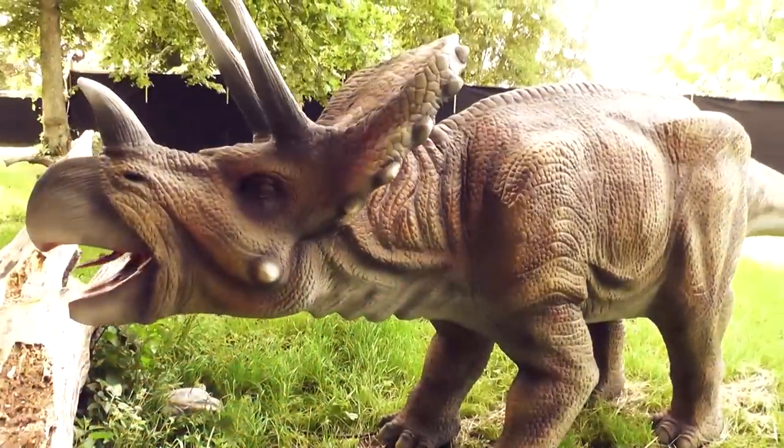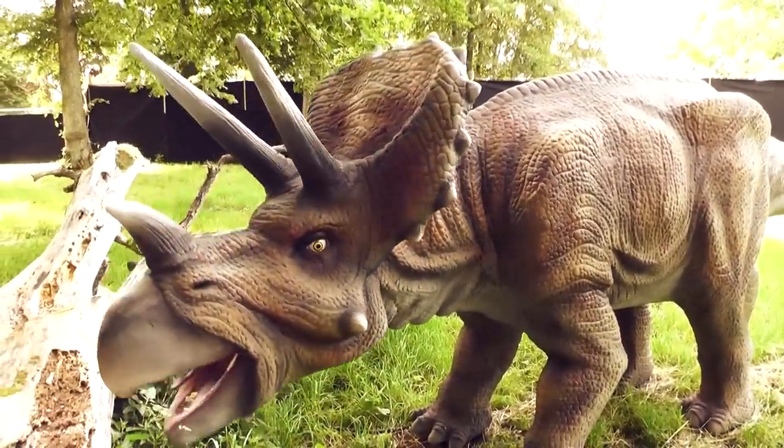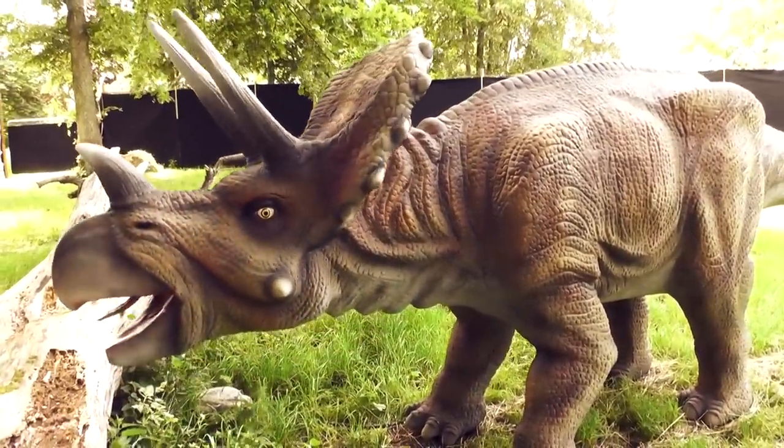Triceratops means three-horned face. It was because it had three horns on its face, so it was a very fitting name. Three-horned Facesaurus, you could also call it.